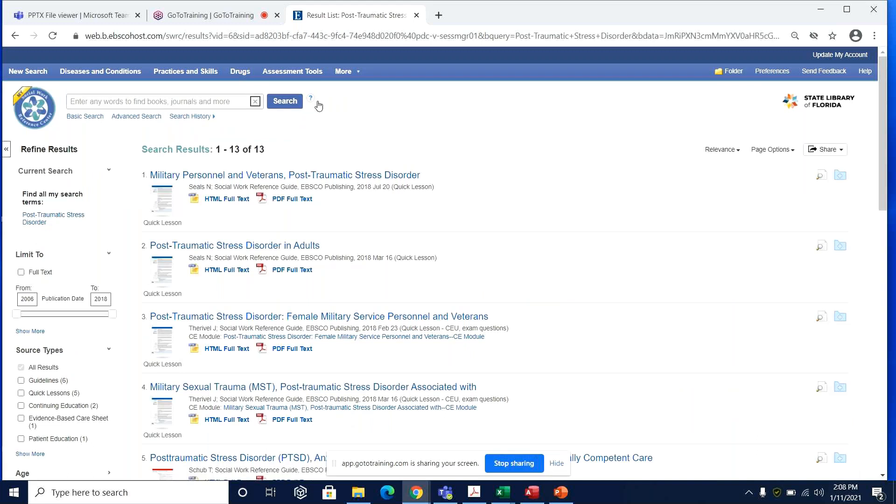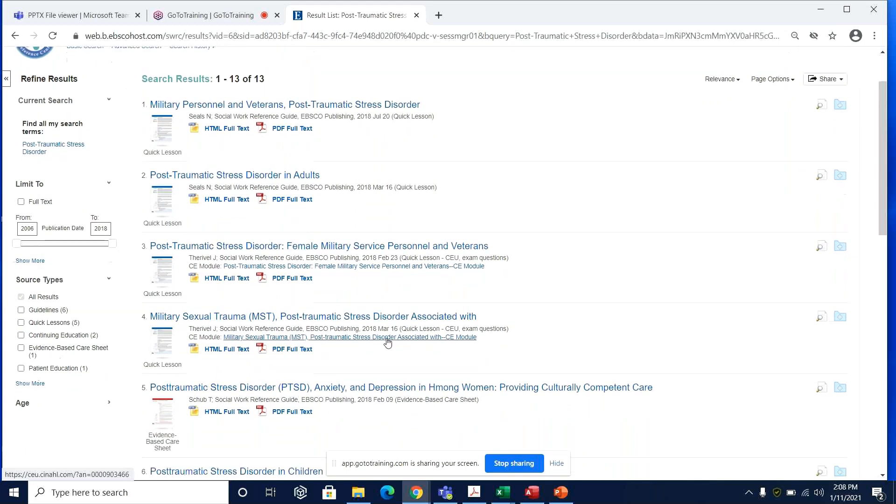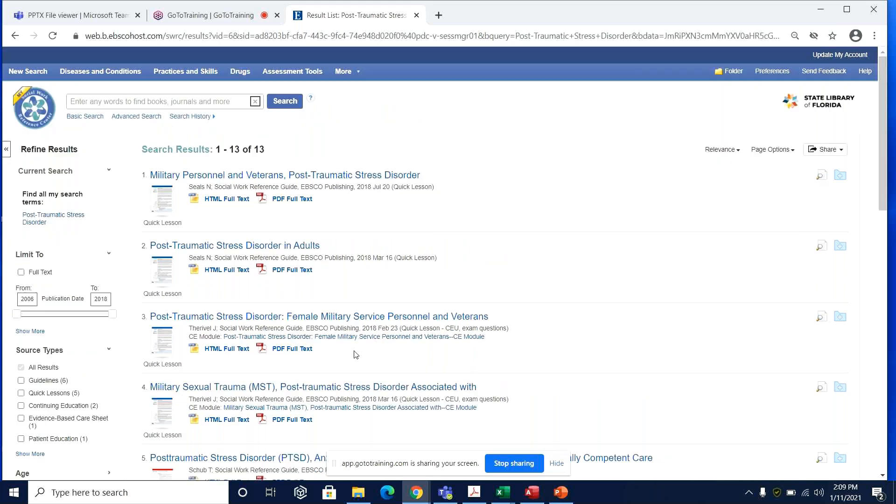That search pulled up a variety of resources relating to PTSD in a range of populations. To the left, you'll see that there are limiters so that you can sort the resources by publication date as well as by source type. The types of sources listed here are guidelines, quick lessons, continuing education, evidence-based care sheets, and patient education sheets. I'll go into more detail about each of these a little further down the line, but for now let's try the first result, which is a quick lesson.